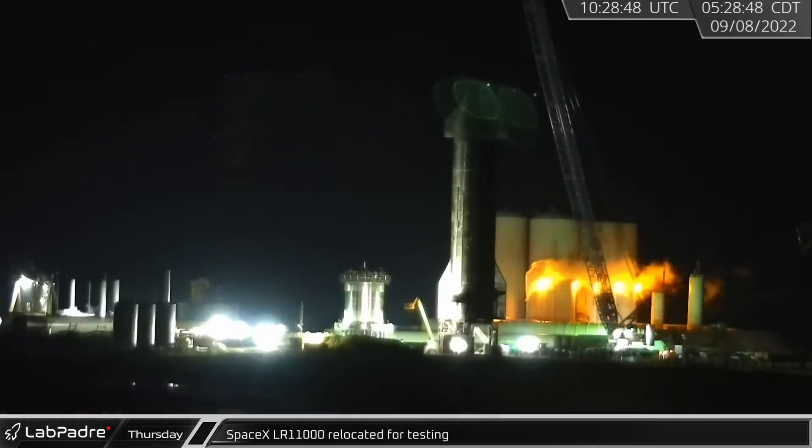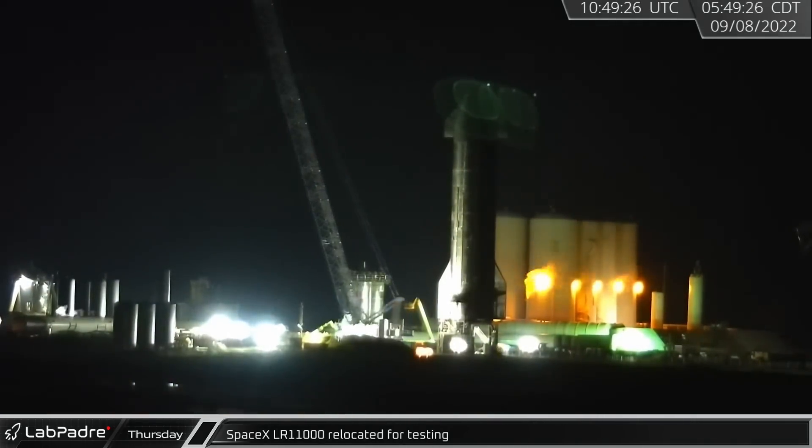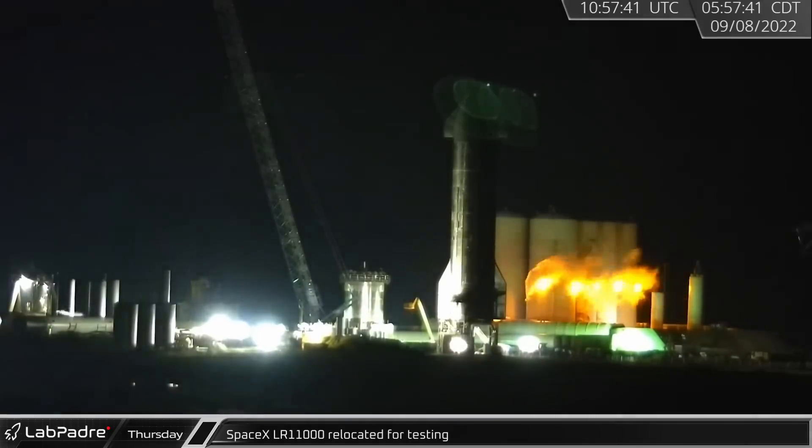Early Thursday morning, SpaceX's LR-11000 crane was relocated from the orbital launch pad to the former landing pad near B-7.1.